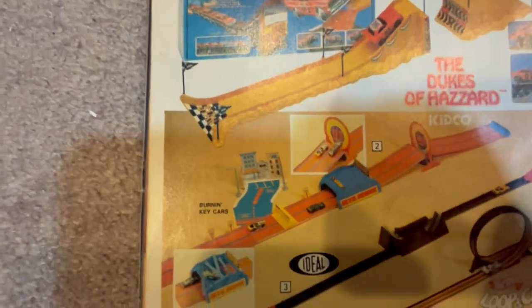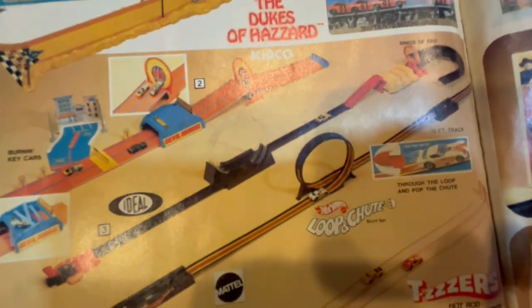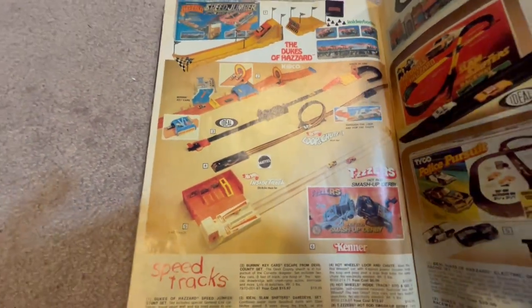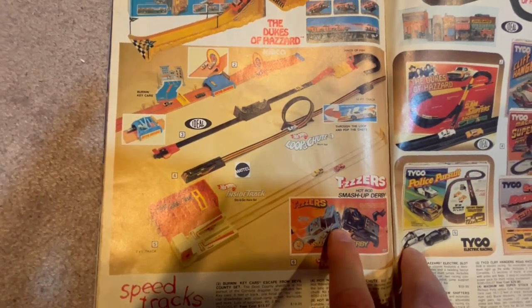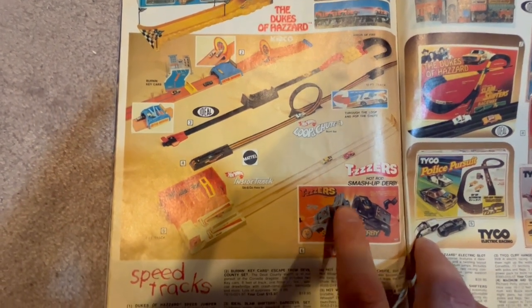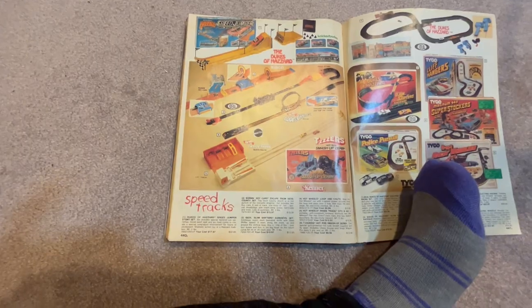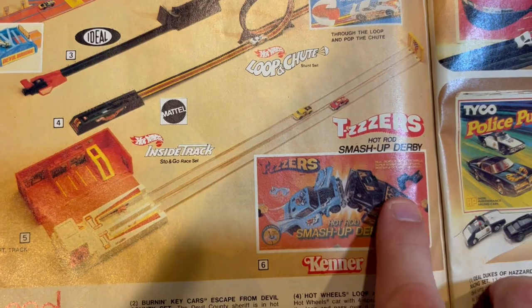We've got some more awesome Hot Wheels tracks with loops — outstanding. The Smash Up Derby. Remember those Matchbox cars that would smash? You'd smash them together and the car had a flipping mechanism — the dented side would come up. Let me get a better view. The Smash Up Derby — let me get a little more zoom on the camera.